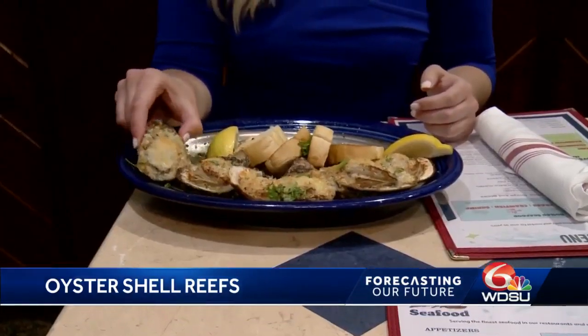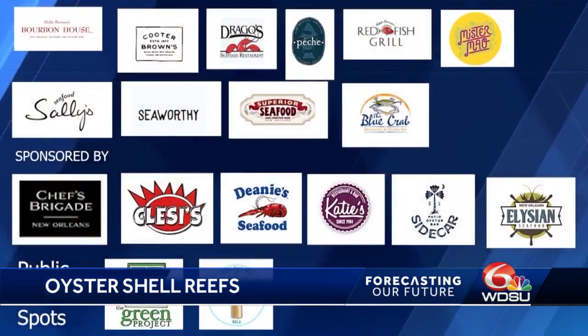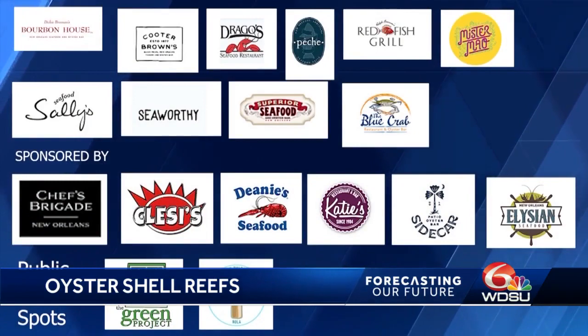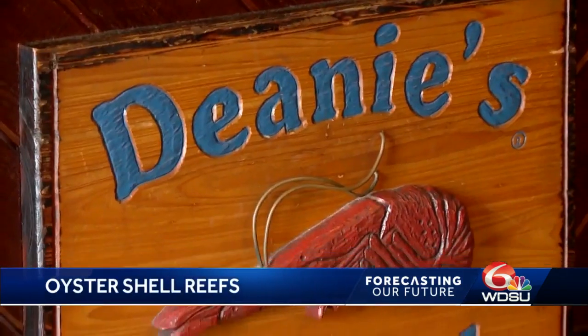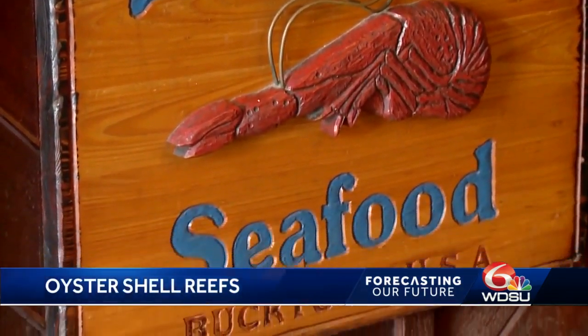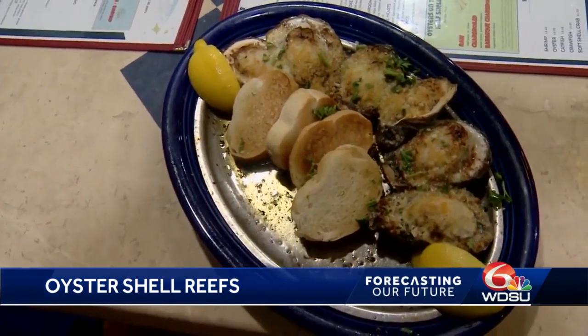The process of building an oyster reef begins with those of us who love to dine on oysters. There are currently 17 New Orleans area restaurants that participate in oyster shell recycling, as well as two public drop-off spots. The program's great and it's just such a good benefit. Partnering up with them has been ideal because we're in the seafood business — it's going to help preserve that one element of seafood in Louisiana, which is oysters.